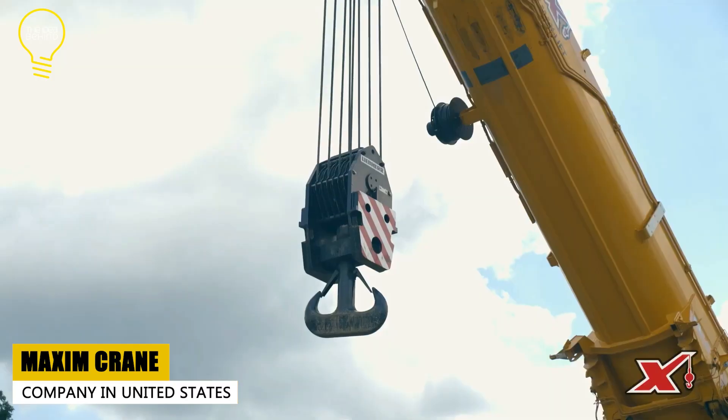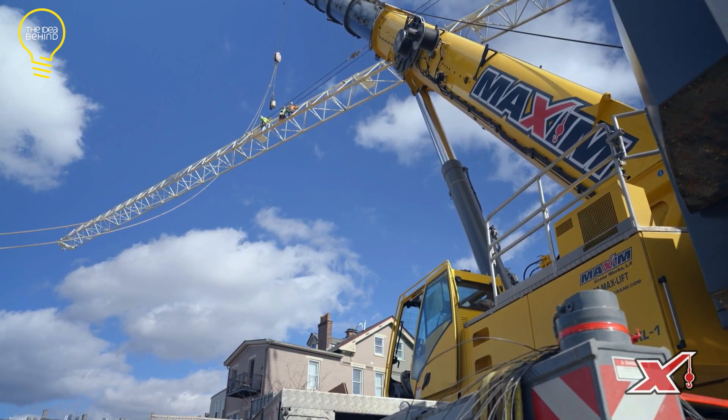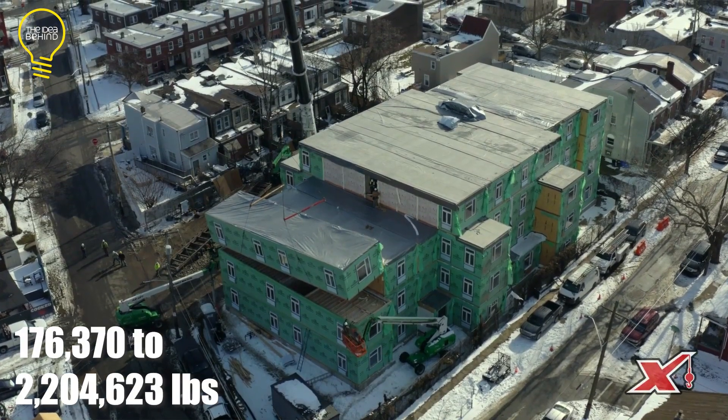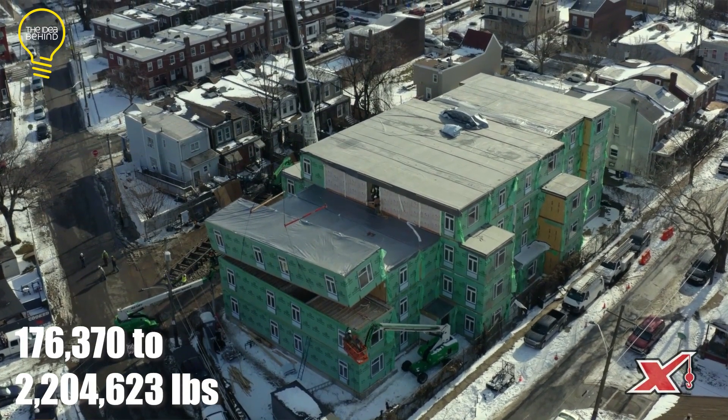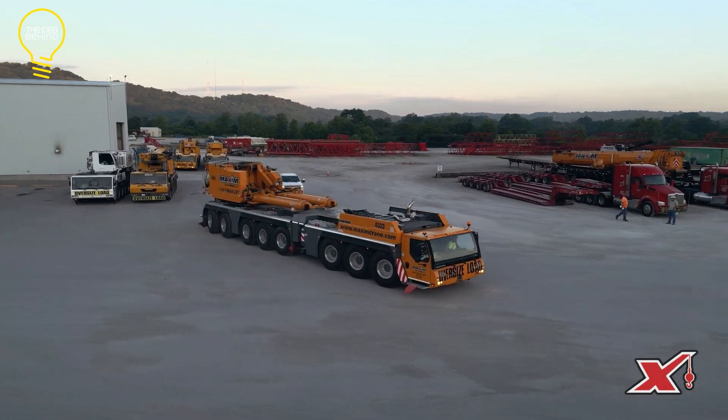Maxim Crane is a company in the United States that rents out cranes and helps with lifting heavy things. They have different kinds of cranes that can lift from 80 to 1,000 tons, and these cranes are really good at doing lots of different jobs.